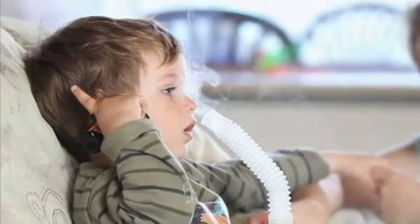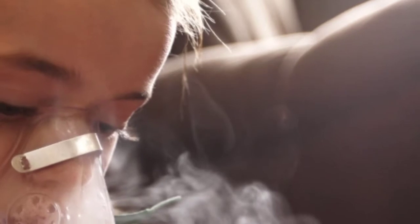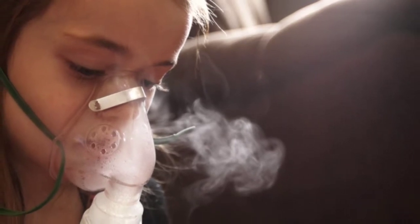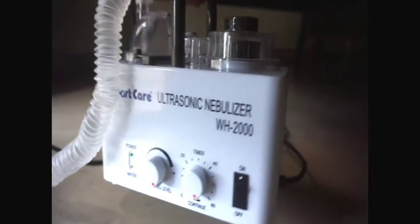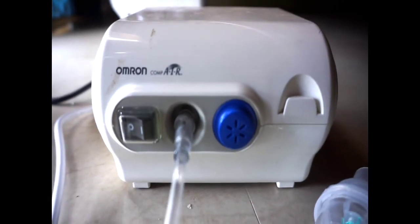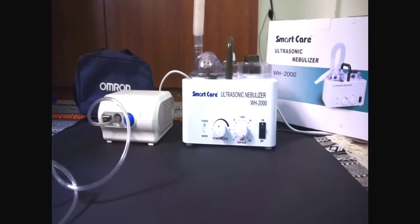Nebulizers are most commonly used for children aged one to five years, because young children have difficulty clearing mucus on their own, especially at night while sleeping.